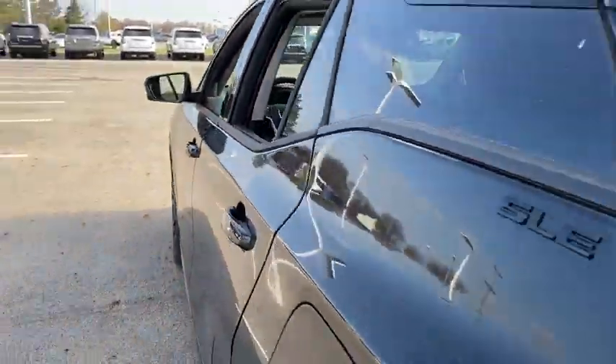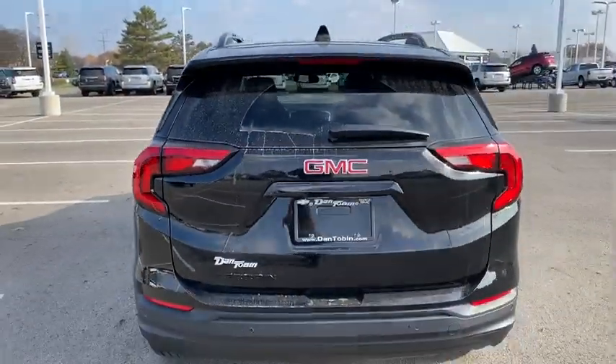Traction control, remote start, dual airbags, power steering, floor mats, four-wheel disc brakes, electronic stability control, driver and front passenger heated seats.